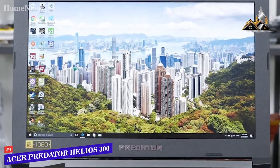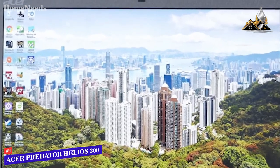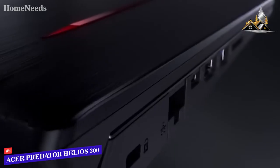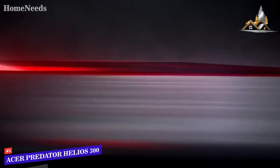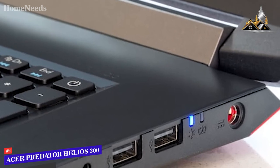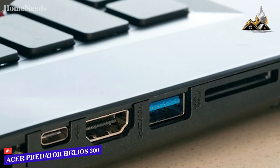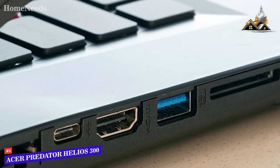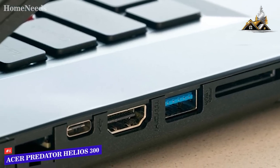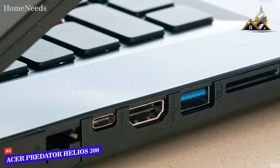Coming in fourth place, we have the Acer Predator Helios 300. It features an extremely sturdy metal chassis and gunmetal finish, giving it a very sleek overall look. It offers a number of useful connectivity options, including two USB 2.0 ports, a headphone jack, a USB 3.0 port, a USB 3.1 port, HDMI output, SD card reader, and Ethernet jack.